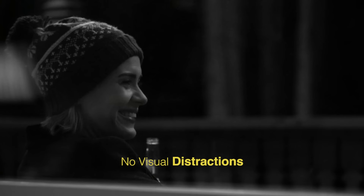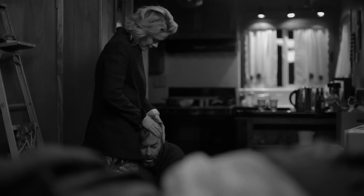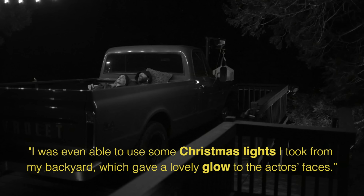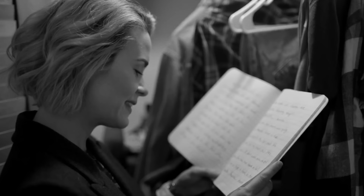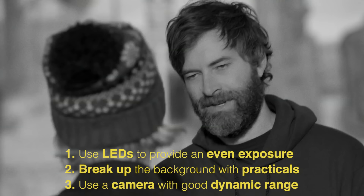Shooting black and white visually simplified the film — removing colour removed any visual distractions so that the characters and what they were saying remained the focus. Although they had to move and shoot very quickly, having control over the locations meant that some basic lighting was possible. All they needed were some LEDs, various light pads, and practicals. Lehman was even able to use Christmas lights from his backyard, which gave a lovely glow to the actors' faces. So while this indie budget film still mainly shot with natural light, Lehman was able to use LEDs to provide a softer, more even exposure, break up flat backgrounds with practical light sources, and use a camera with enough dynamic range to preserve details in the highlights and shadows.